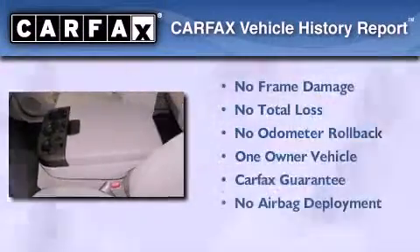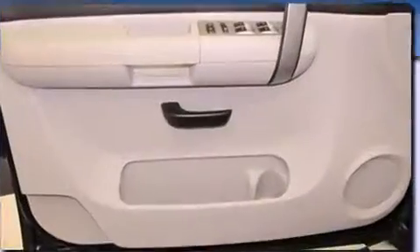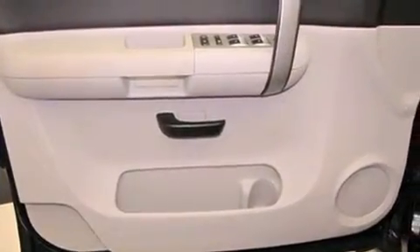This Chevrolet has had only one owner, and it qualifies for the Carfax buyback guarantee. This vehicle won't last long at this price.